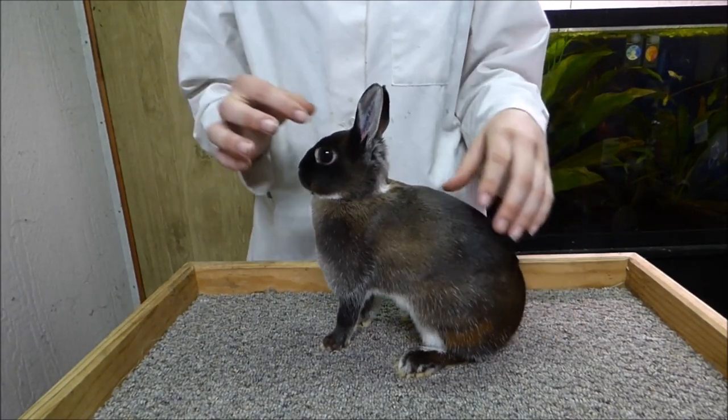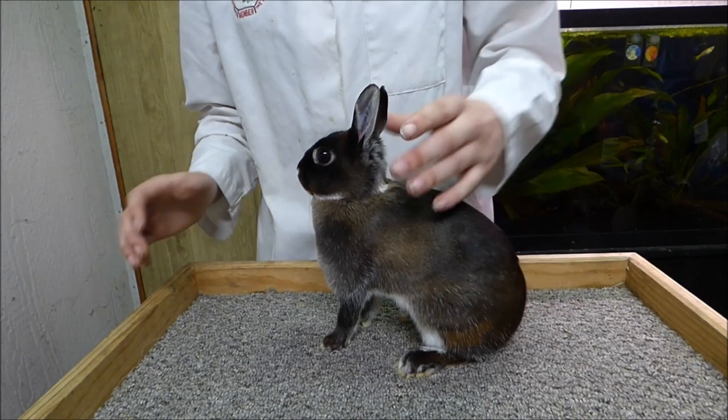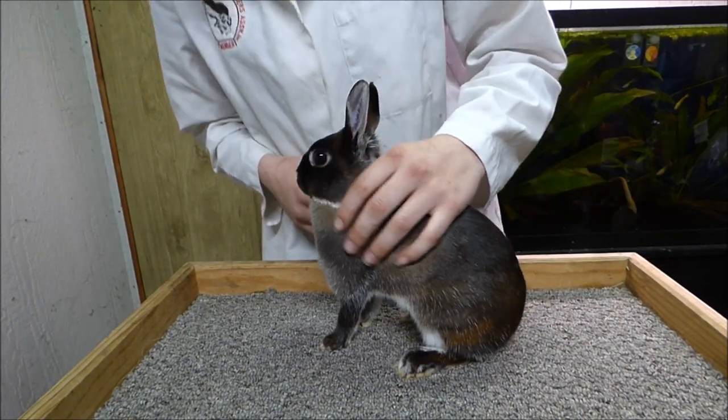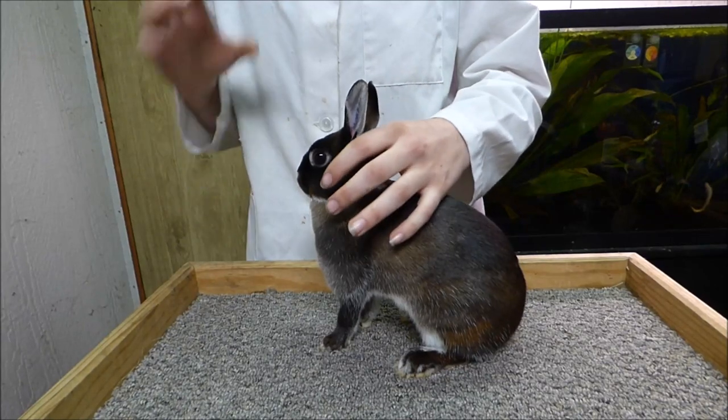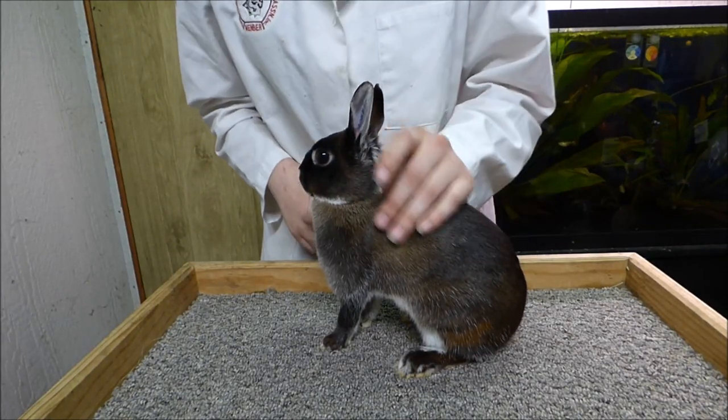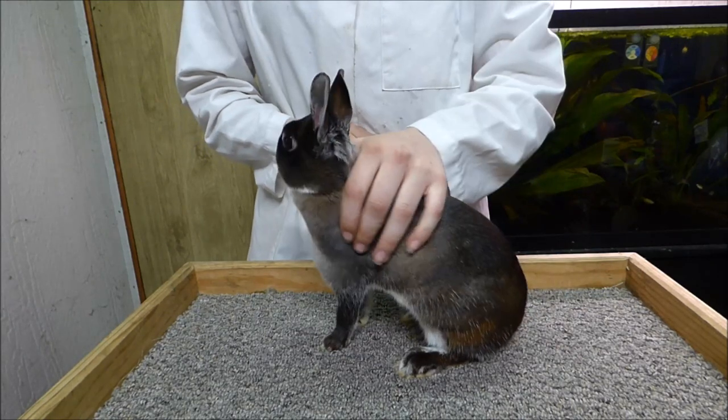She has a very good head. I would like to see a little bit more width to her brow, but she has a very good side profile. She has a very good eye — I would like to see it just slightly bolder, but it does have good shape, it's open, and it's very clear. She also has very good eye color.